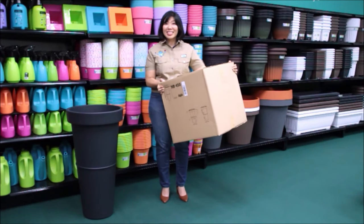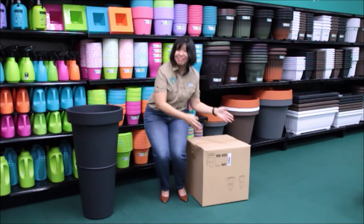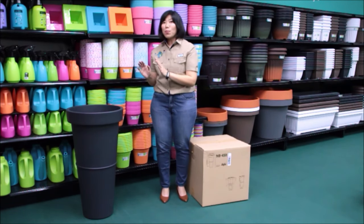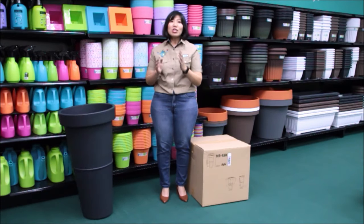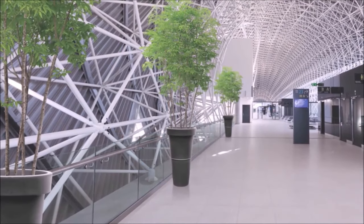Ladies and gentlemen, this is our award-winning flower pot. It is small and light in packaging. But tada, it will turn into a tall flower pot. There is no worry about strong wind or kids knocking it down — you see, it will not fall easily. Therefore, it is suitable for both indoor and outdoor home and square to decorate the space.